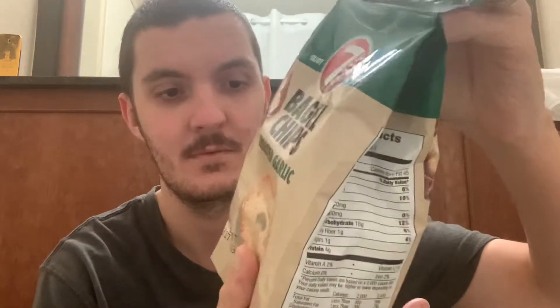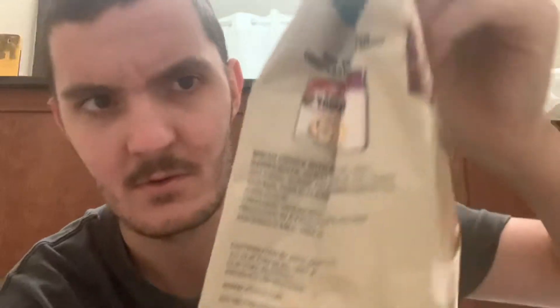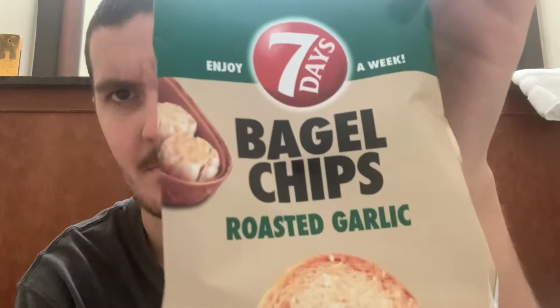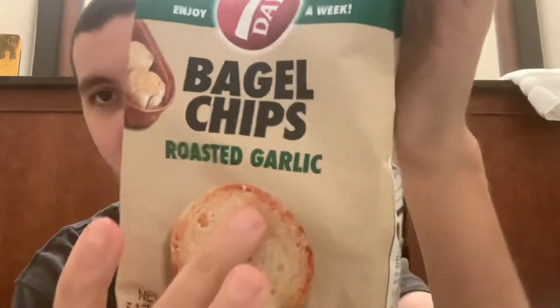Now it does say product of Bulgaria, you can see it down there, which is probably an export thing I would imagine. But these are 7 Days bagel chips, roasted garlic flavour.